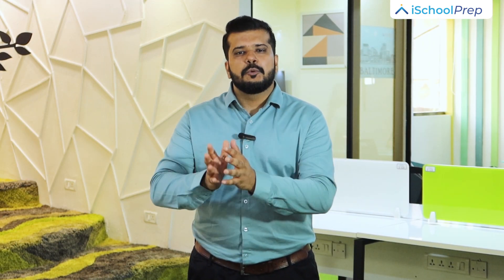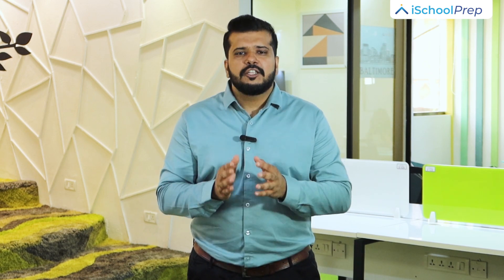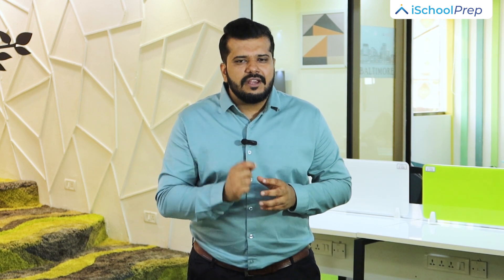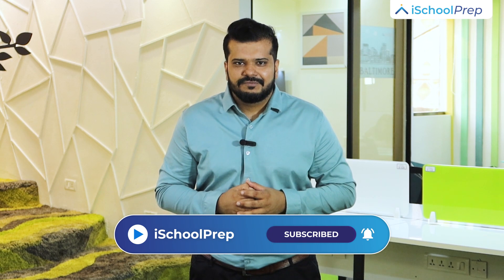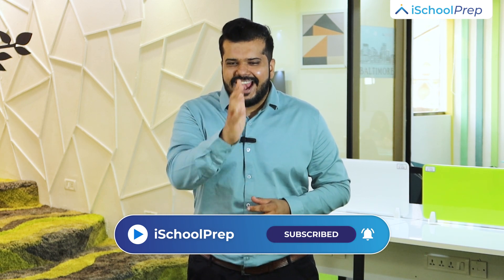That wraps up today's video, highlighting that neither IELTS nor TOEFL is superior to the other. Both exams serve as standardized tests assessing English language proficiency and enjoy widespread recognition across universities and colleges worldwide. We trust that this video has given you valuable insights into the distinctions between the two exams, enabling you to make an informed decision about which one to pursue. If you liked this video, don't forget to like, share, and subscribe. See you in the next one. Bye-bye.